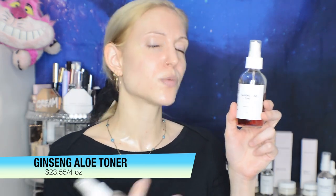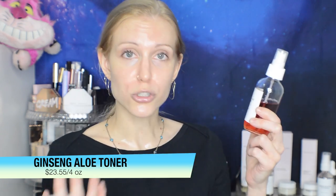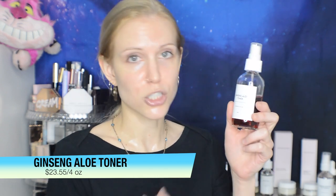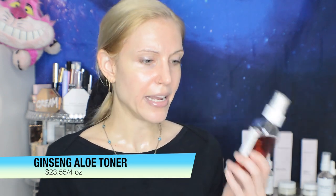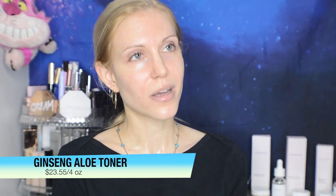With the Ginseng Aloe Toner, this one is a much safer toner overall, as it is made for more dry skin and is meant to be hydrating. It contains hyaluronic acid, as well as ginseng and aloe. I don't think this one had any negative reviews — actually, there is one one-star review from somebody who loved it and accidentally gave it one star because it's one of the best products they've ever tried.